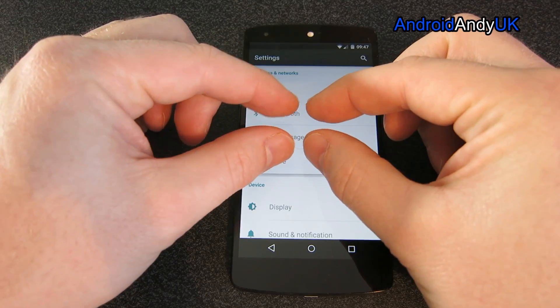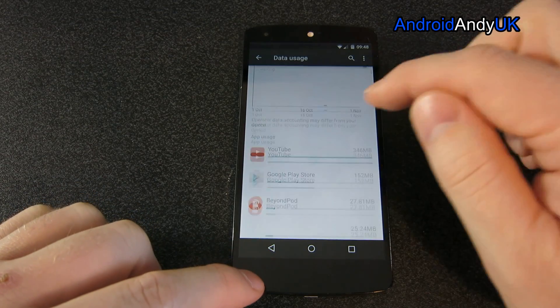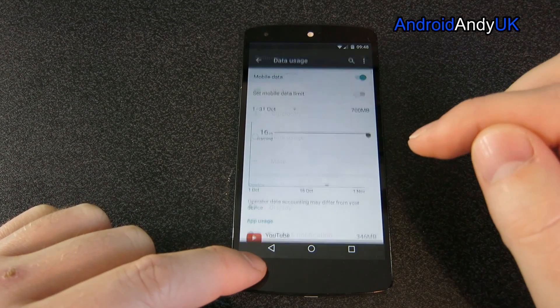When you tap a button, you'll see a kind of wave ripple outwards, which is nice.